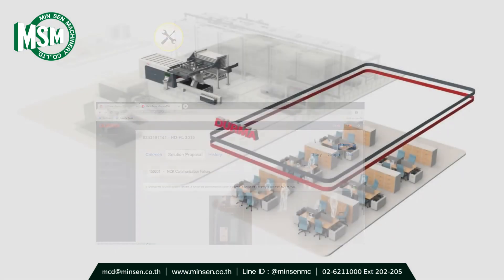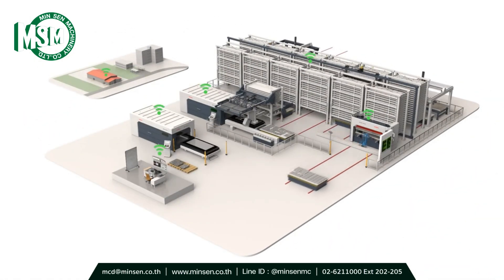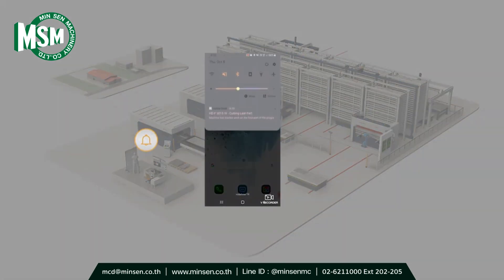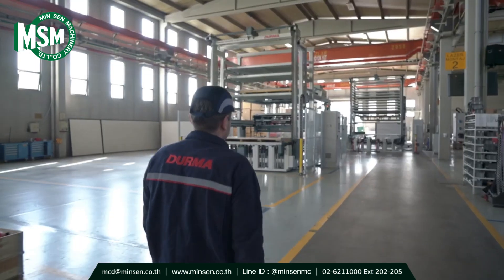Thanks to the preventive maintenance program, my business is not interrupted. My operators have downloaded the Durma Cloud application on their phones. Instead of waiting next to the machine, they do other work in the production line.